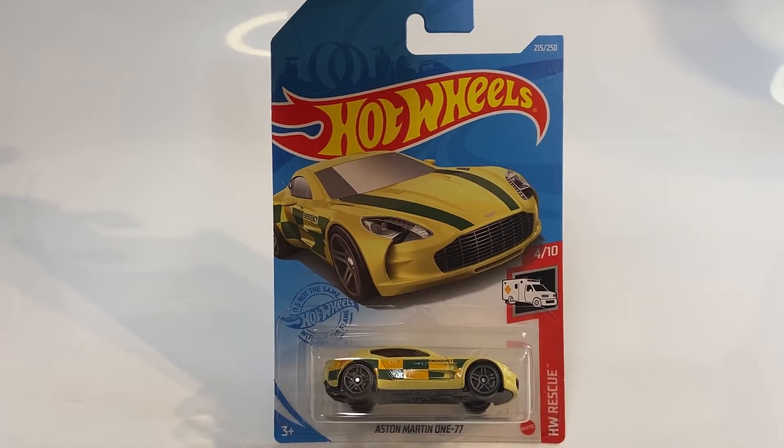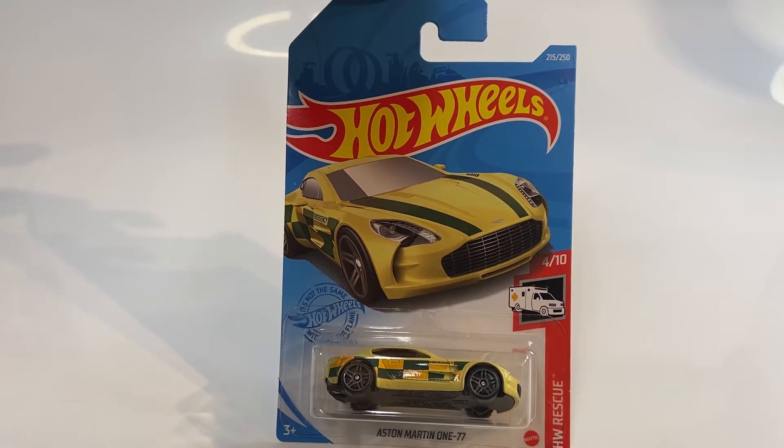Hola, buenas tardes, bienvenidos de nueva cuenta a mi canal. En esta ocasión vamos a hacer la apertura de este casting.